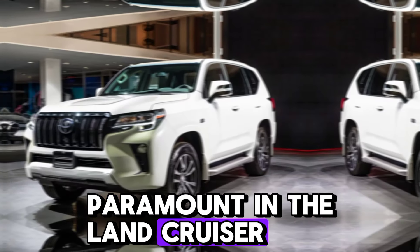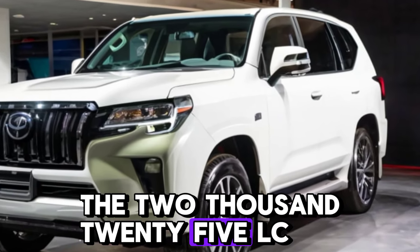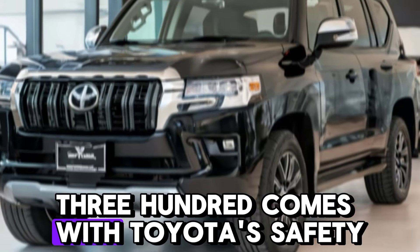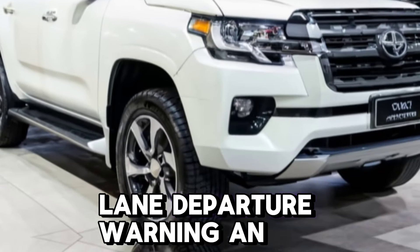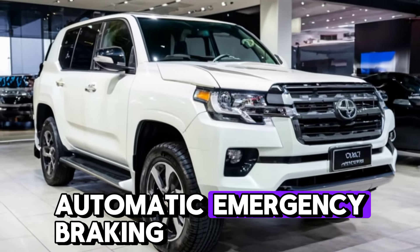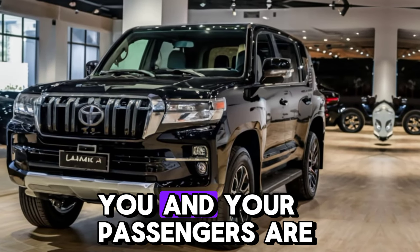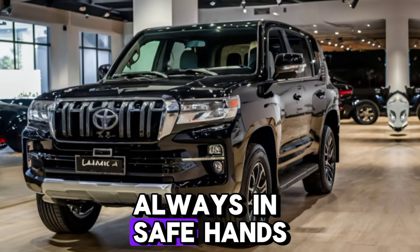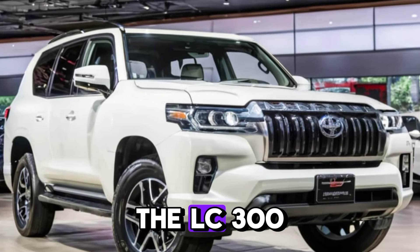Safety is paramount in the Land Cruiser, and Toyota hasn't held back. The 2025 LC 300 comes with Toyota's Safety Sense suite, including adaptive cruise control, lane departure warning, and automatic emergency braking — whether you're off-roading or driving through the city, you and your passengers are always in safe hands.